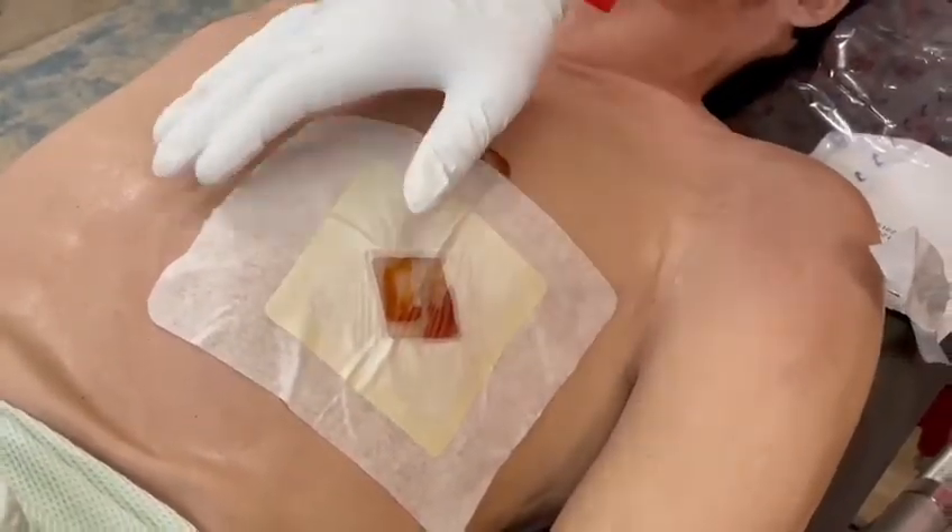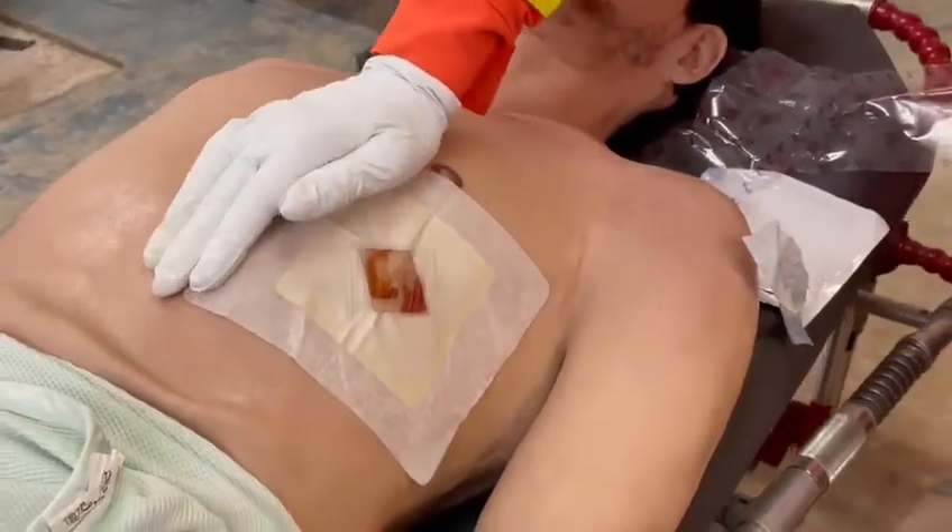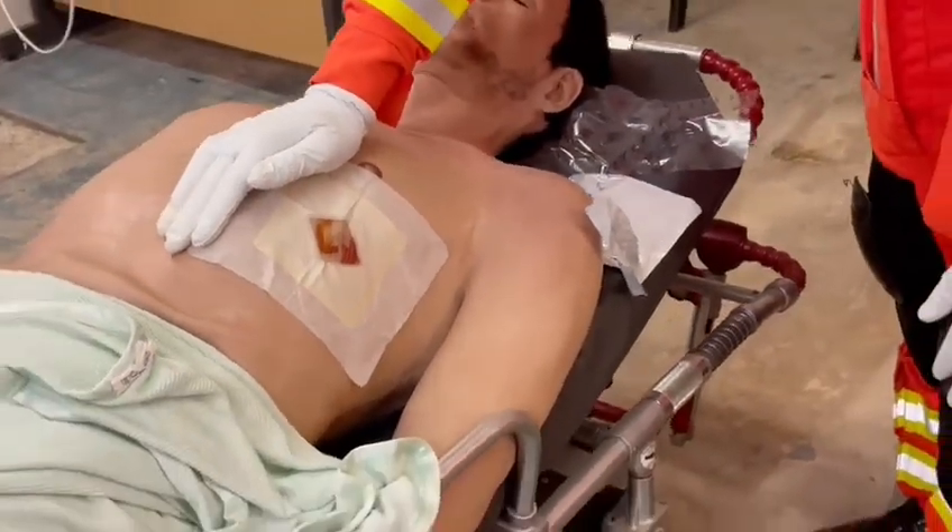What we'll show you is if you don't have these bespoke dressings, how you can fashion something quite similar that will perform the same function.